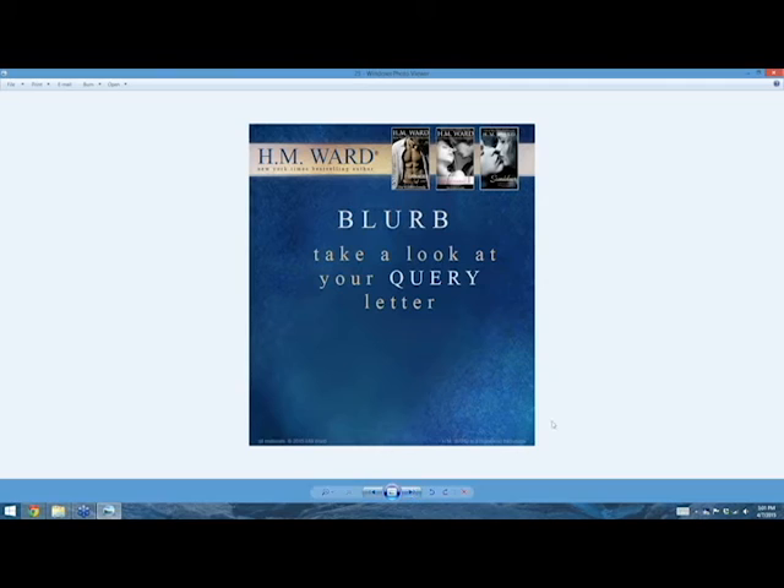Covers are one leg of the stool — moving on to the blurb. Some people are going to hate me for saying this: you need to look at your query letter. If you sold your book to New York, they take your query letter to come up with your blurb. You need your query letter — write one. The blurb for your book is actually derived from your query letter. You've got to get the guts of that out — it just needs to mimic the query.